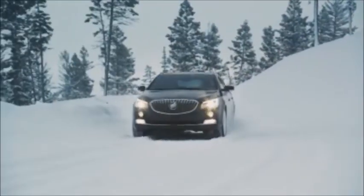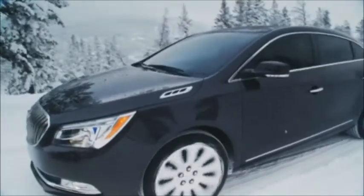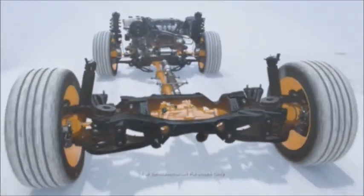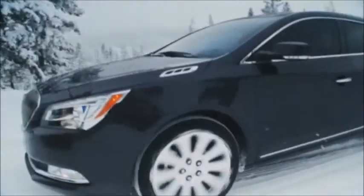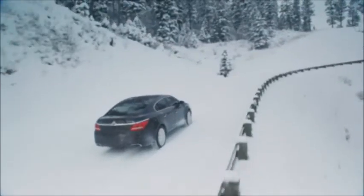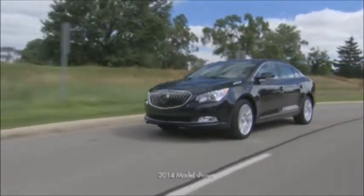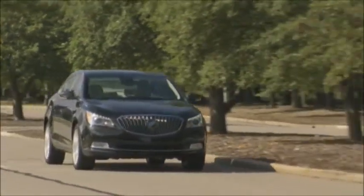LaCrosse is available with all-wheel drive that enhances traction helping drivers stay in control in low traction situations like rain, sleet, and snow. The fully automatic system constantly monitors all four wheels and sends power to the wheel or wheels with the most grip. If wheel slip is detected, the system can send up to 50% of engine torque to either front wheel and up to 85% to either rear wheel. The system also includes an electronic limited slip differential that splits torque between the rear wheels. LaCrosse's all-wheel drive system also provides handling benefits on dry roads by sending torque to all four wheels, enhancing acceleration.